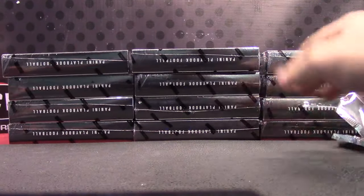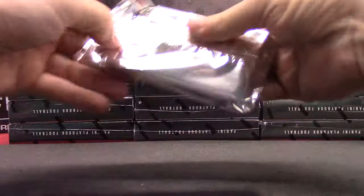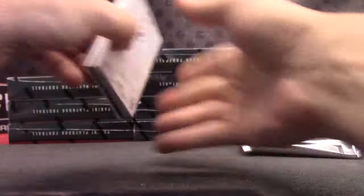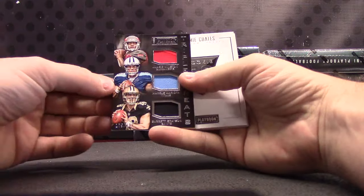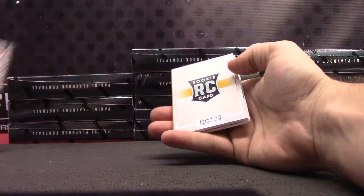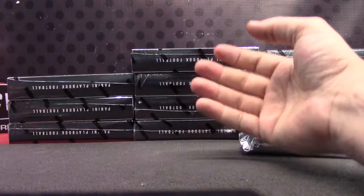Here's the Emerald version, one of 25 — Le'Veon Bell and Big Ben. Triple jersey: Jameis, Marcus, and Garrett Grayson. Sammy Coates — that's dual jersey autograph for the Steelers, $1.99.